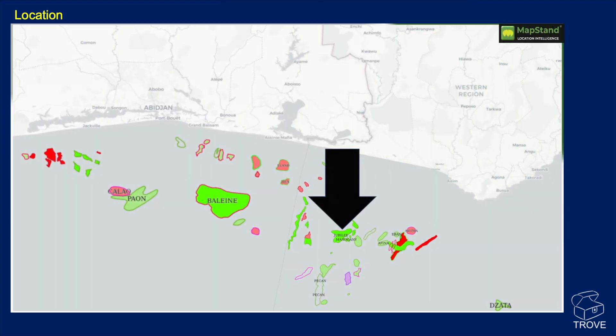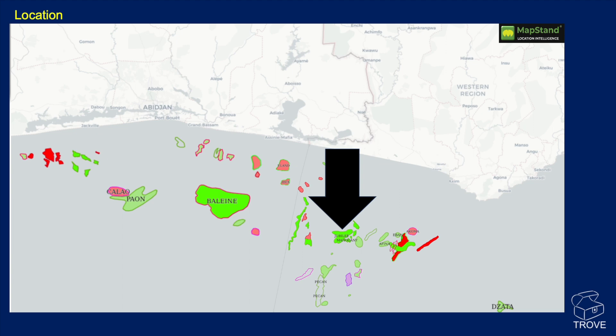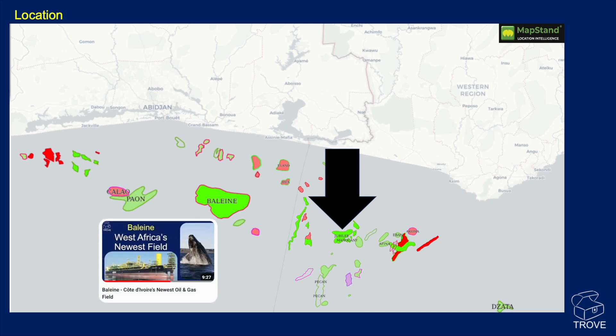If we zoom in, we can see here on this map from MapStand the location of the Jubilee Field. We recently did a video talking all about the Bolane Field — please go and look on our channel, there'll be a link underneath. So today: Jubilee.